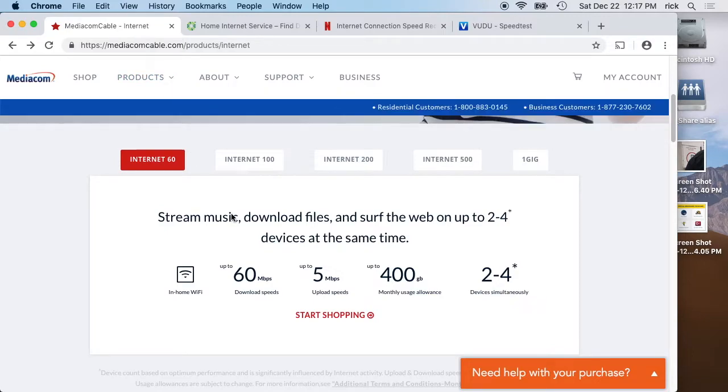Another thing to consider is latency. If you're a gamer, you want lower latency — that's the time to connect to sites — and it's hard to judge. I don't see it advertised much on these plans. You can probably find sites online that have ratings for which internet service is good for gaming.